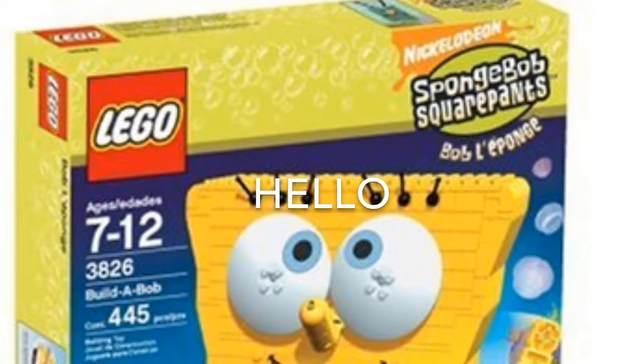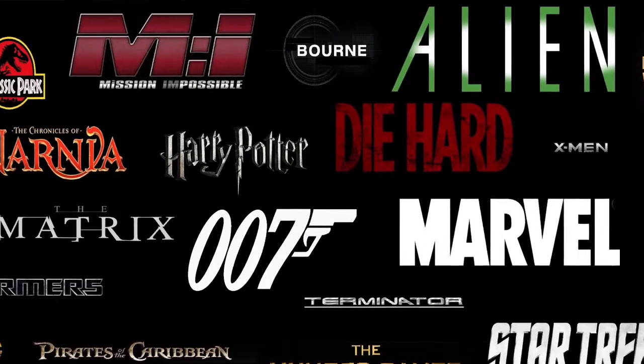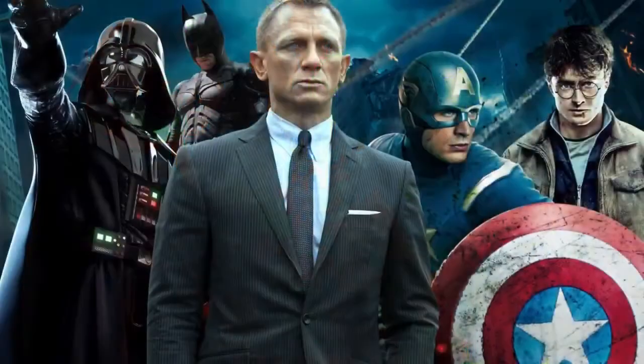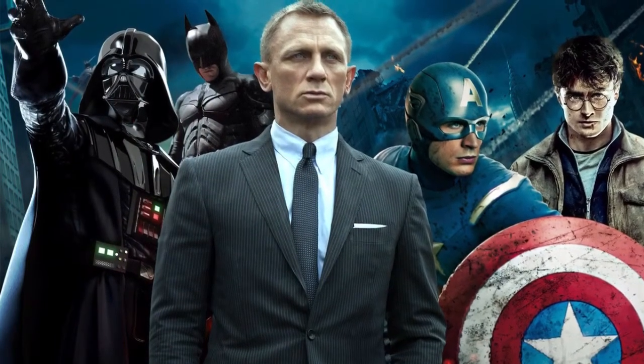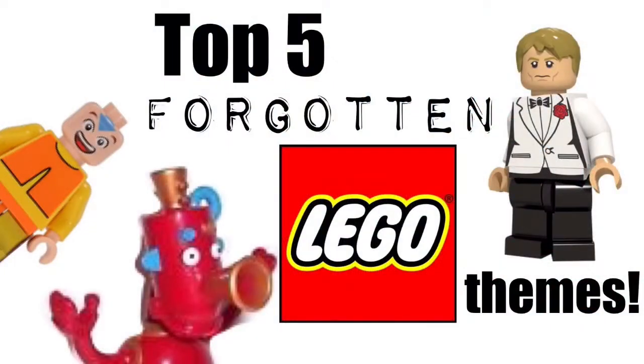Hello and welcome to another episode of Iron Man Special. There have been many big and famous franchises Lego has wanted to make money on. Most of them became a success, some of them failed, and some of Lego's own themes that I really want you to forget. Here are top 5 forgotten Lego themes.